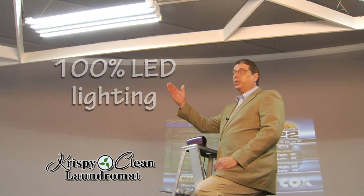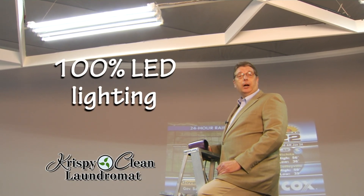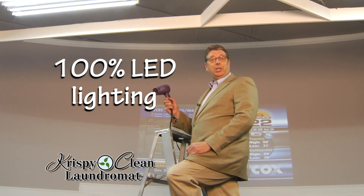You'll find 100% LED lighting here too. With all of our lights on, our building will be using less than half of the wattage that you would use with a typical handheld blow dryer. That's remarkable!